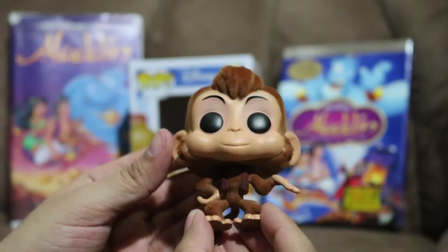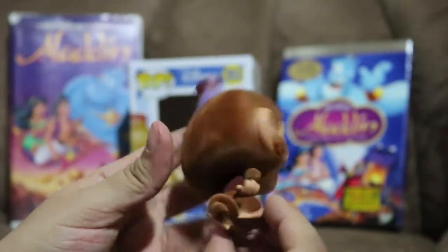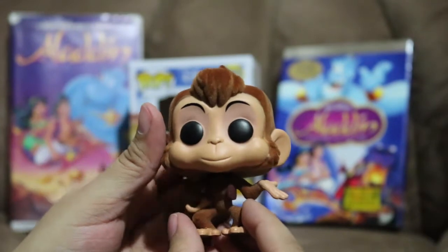So he's flocked everywhere except his face, ears, hands, and feet. And of course his hat's not flocked either. Oh, so cute!